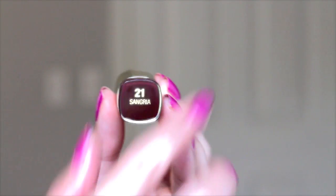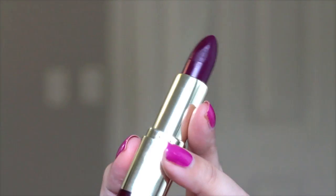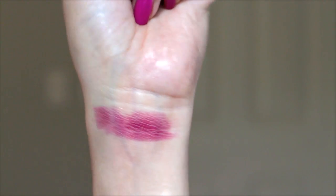Sangria is a plummy purple with a little bit of redness — you can't quite tell that from the tube. When looking at lipsticks it's always worth trying because you never know how it'll look on you. Everybody has different pigmentation to their lip color, so mixing it with a lipstick is always different than what you see in the tube. It never hurts to try the tester. This color is gorgeous and great for fall and winter.